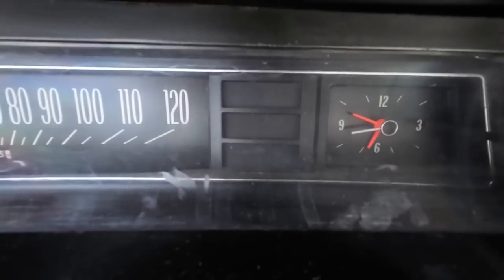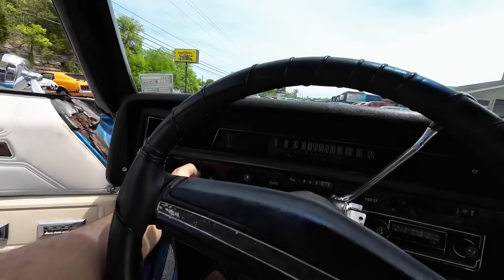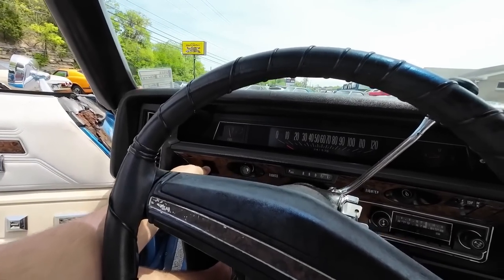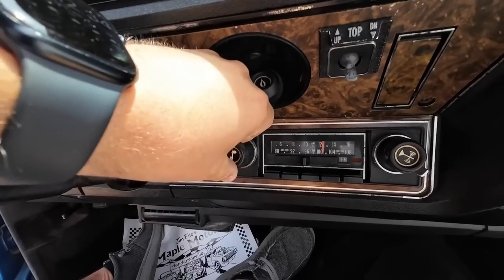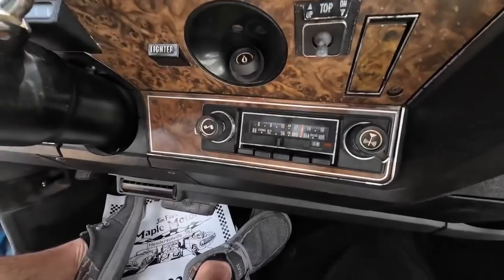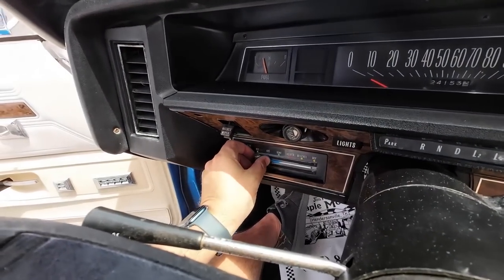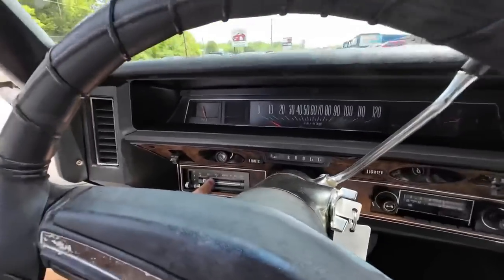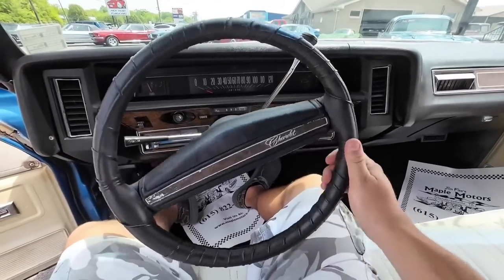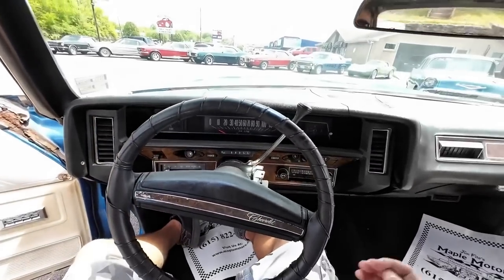Right turn signal — the bulb is out on the left side there. Windshield wipers — there it goes, a little delayed response there. Radio — give it a second. Blower motor does work and is blowing pretty hard through the vents. Horn — did you place your bets? Does work. Showing 24,000 miles on the dash — it's hard to stand by that in a '73 model. Let's hit the road and see what else we can find.